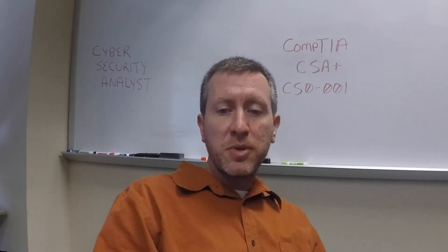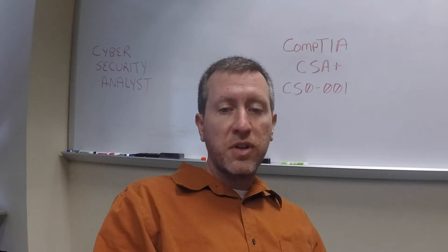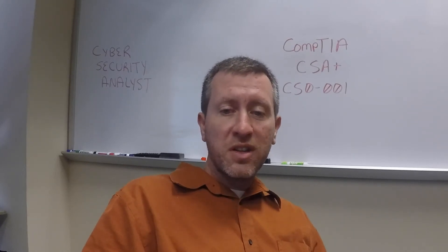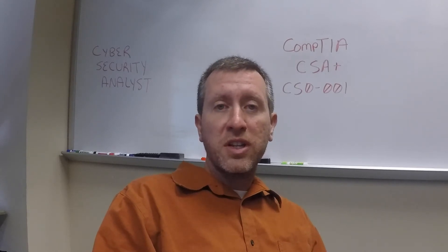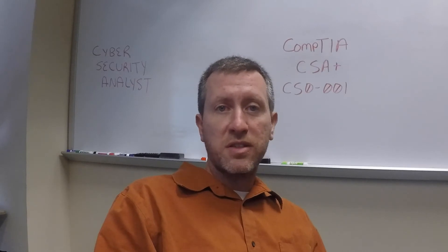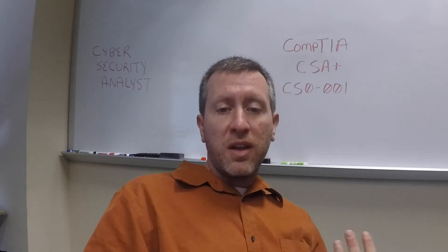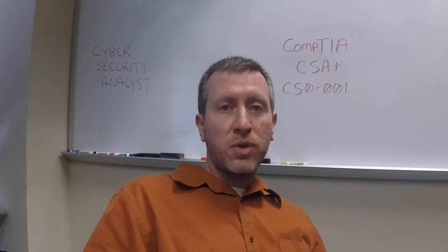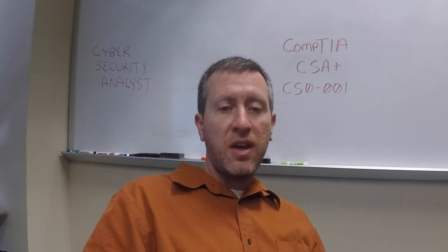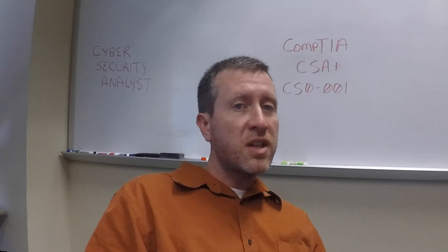Domain 2, vulnerability management, covers terms like MOUs (Memorandum of Understanding), SLAs (Service Level Agreements), various vulnerability tests, risk and risk prioritization. Domain 3, cyber incident response, covers keeping confidential data actually confidential. You need to know standard terms such as HIPAA and PCI, zero-day vulnerabilities, and APT — Advanced Persistent Threats. You also need to know different types of organizational communication, technical roles, controls, permissions, patching systems, network segmentation, sanitization, and secure disposal of assets.